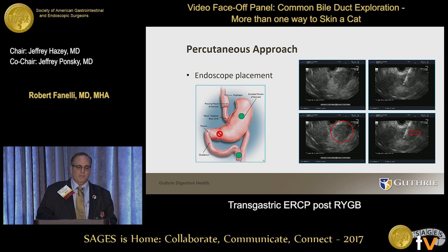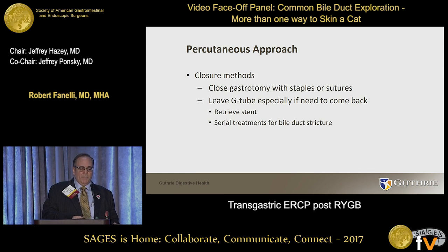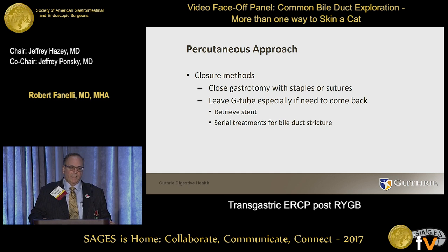That same approach is used for EUS in these patients as well — for example, in a post-bypass patient with pancreatic cancer needing biliary access. Regarding closure methods: the gastrotomy can be closed with staples or sutures. I like to leave a G-tube — I'm pretty liberal with that because the downside risk is pretty low, and especially if you think you might need serial treatments for a stricture, some other biliary condition, or if you may need to come back to retrieve a stent you've placed.